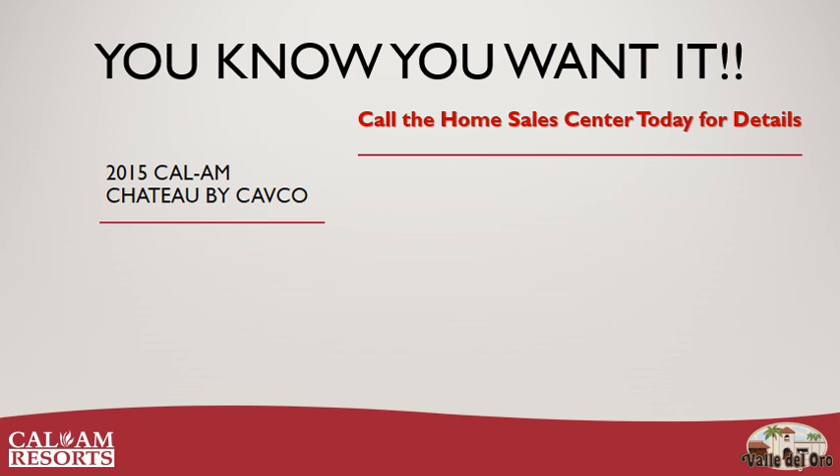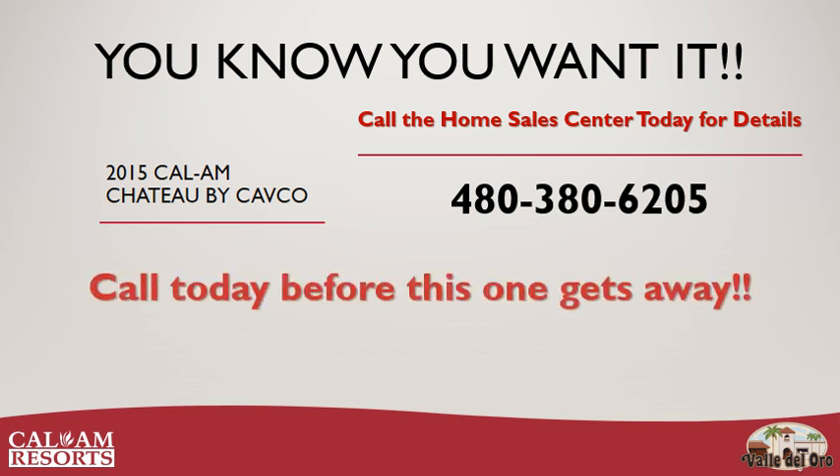This home could be yours. Just call 480-380-6205. Again, that number is 480-380-6205. Call today before this one gets away.